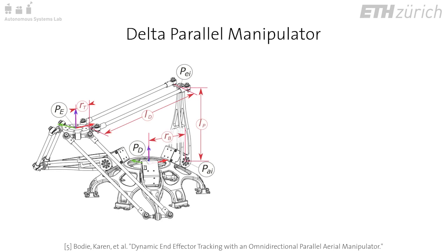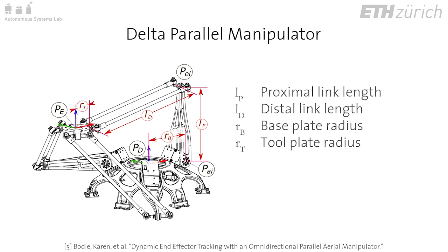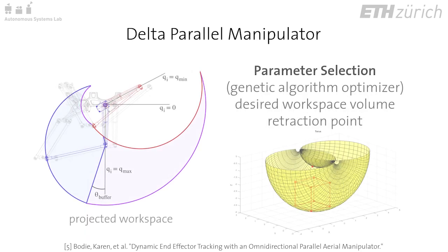Assuming that we can compensate for rotational error with a compliant gripper, we employ a three-degree of freedom translational delta manipulator for improved end effector positioning. Geometric parameters are selected by optimizing for a chosen workspace and retraction point using a genetic algorithm.